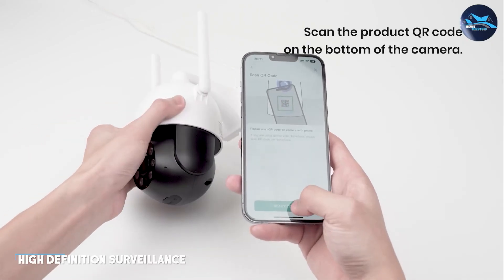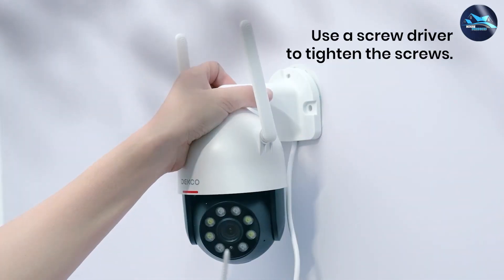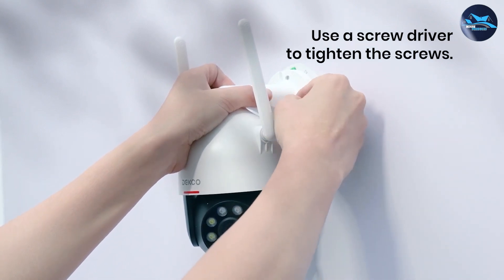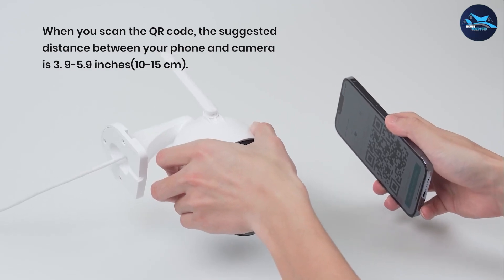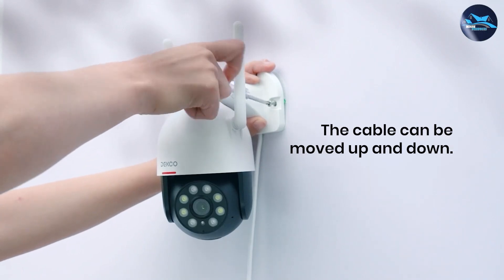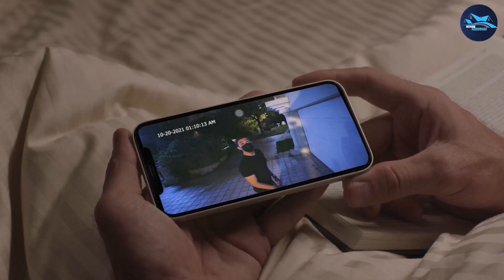2K security cameras offer high definition video surveillance with a resolution of 2560 by 1440 pixels. This resolution provides clear and detailed images, allowing you to capture essential details such as facial features or license plate numbers. 2K cameras strike a balance between image quality and storage requirements, making them a popular choice for residential and small business applications.